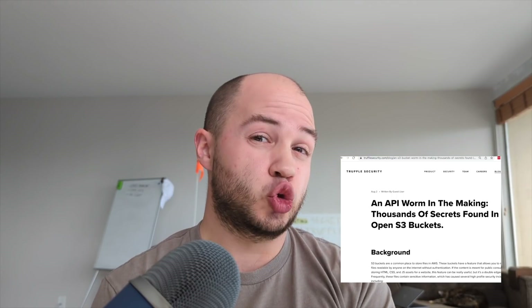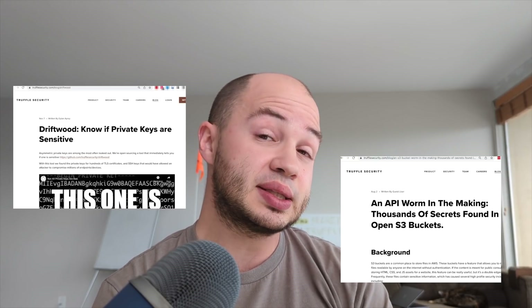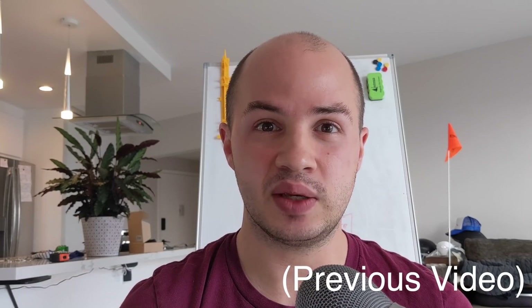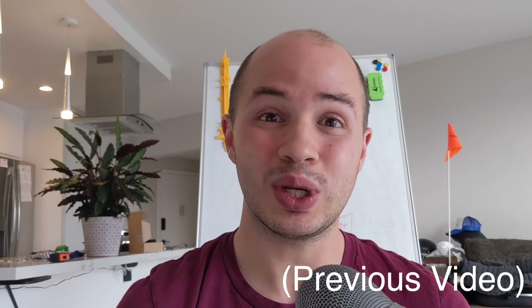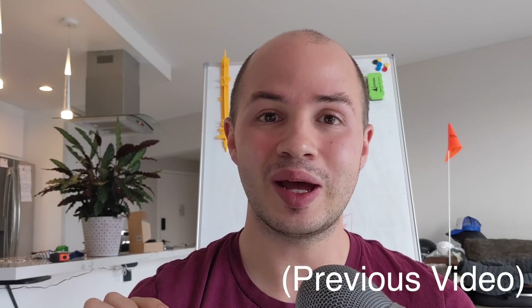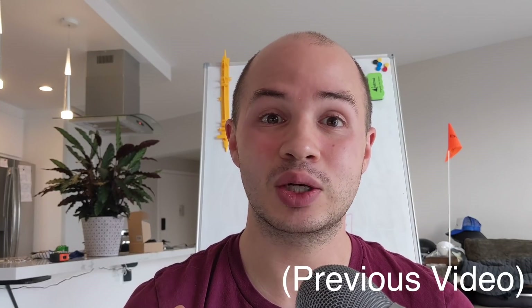It also natively supports our Driftwood technology that can instantly tell you whether or not an encryption key can be used to encrypt something sensitive. We downloaded every single TLS certificate in certificate transparency, extracted all of the public keys from those certificates, and indexed them in a database. This enables us to take any private key we find and instantly look it up to see whether or not that key can be used to encrypt or decrypt something sensitive with TLS.